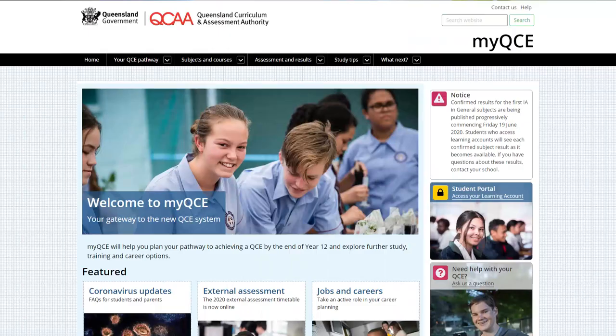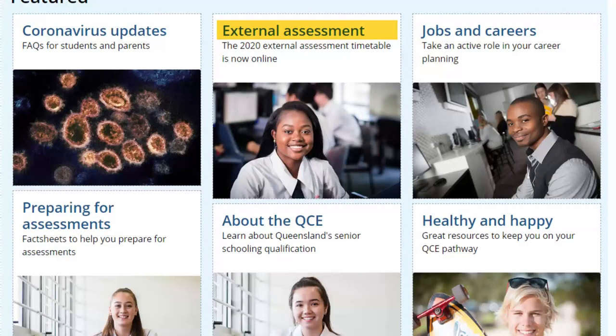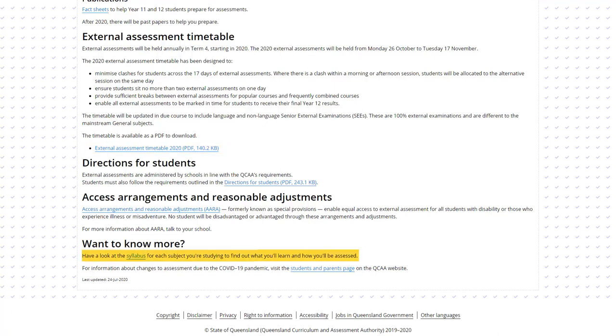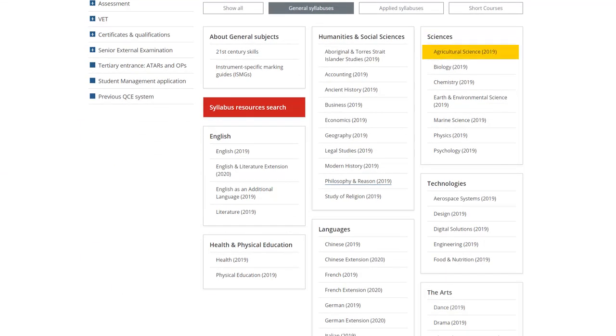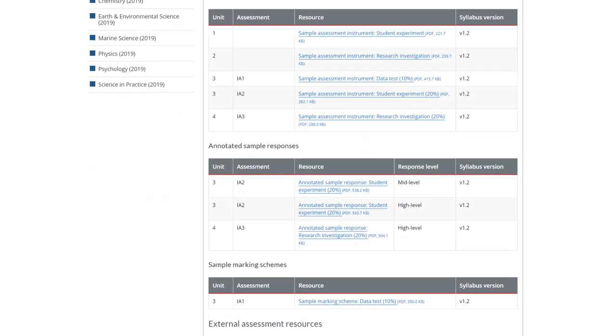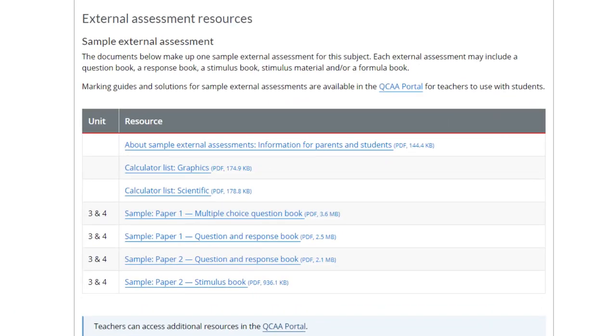In addition to your teacher's help, there are things you can do as well. You can visit the MyQCE website and check out the external assessment page, download the exam timetable, check the syllabus for information about the external assessment, revise the subject matter from units 3 and 4, and look at the sample assessment papers on the syllabus page.